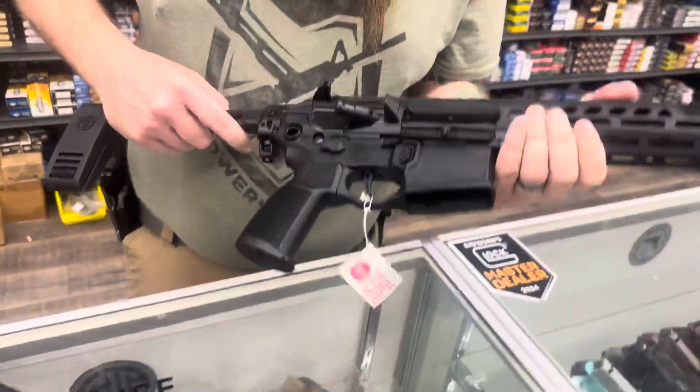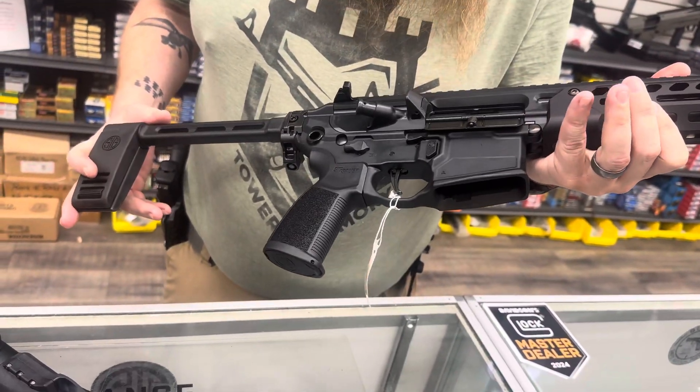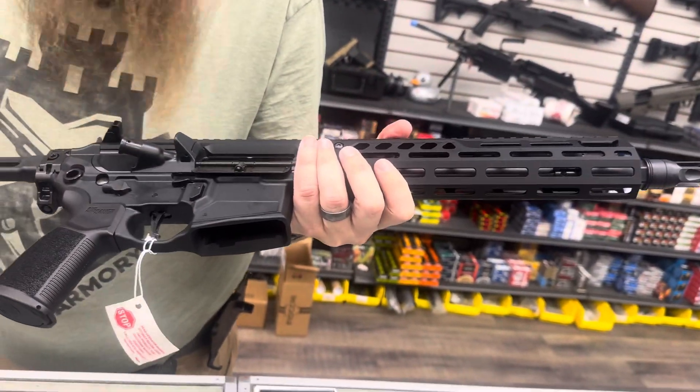Last but not least tonight, we have the Sig Spear LT in black. If I'm not mistaken, I think it's an 11.5 inch barrel, so this is a pistol.